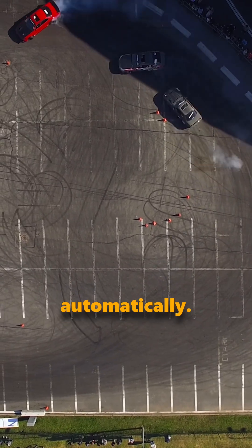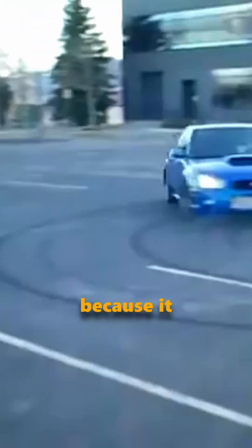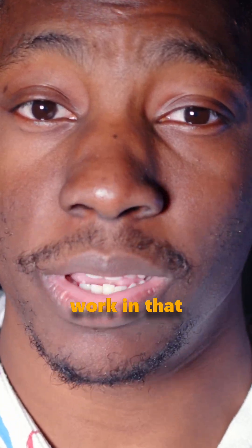All wheel drive — power to all the wheels automatically, usually in some kind of split. It's found in Subarus and most SUVs because it handles pretty much any weather. Downside? It's heavier and drinks gas like it's trying to forget about its ex. But hey, at least you make it to work in that snowstorm.